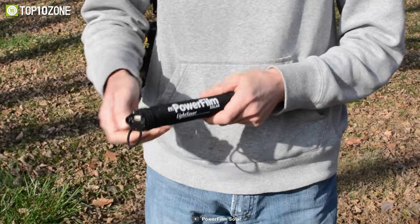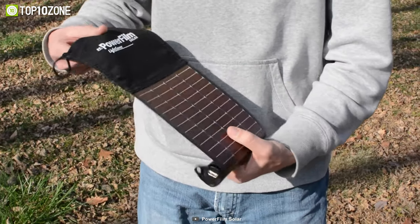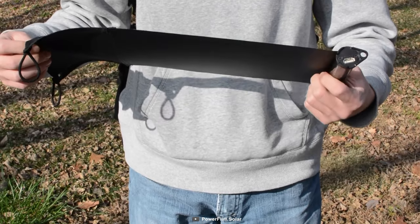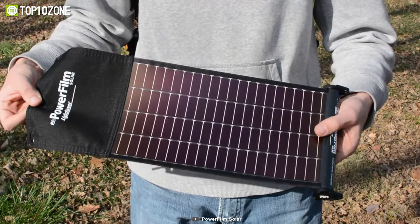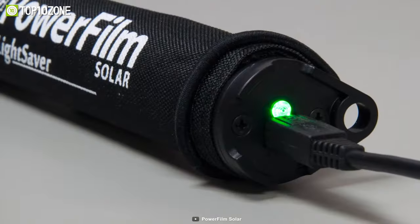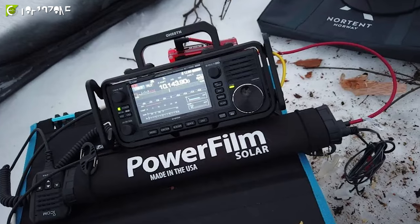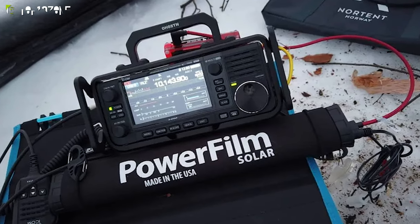When you need to recharge the Lightsaber, simply unroll the solar panel to expose it to the sun. It takes about 6 to 8 hours of full sun to fully charge the device. Plus, it also has a 3200 mAh battery capacity, which is perfect for charging cell phones, GoPros, GPS tracking devices, and other small electronics.